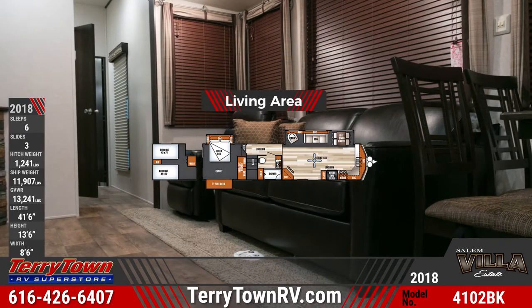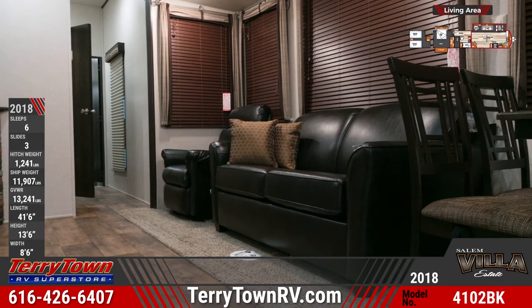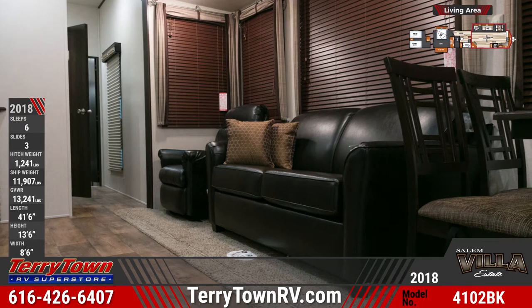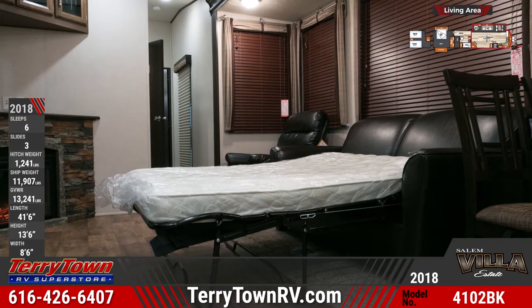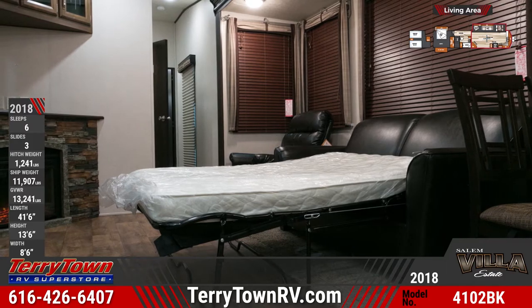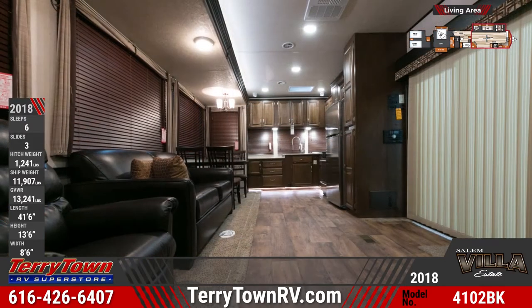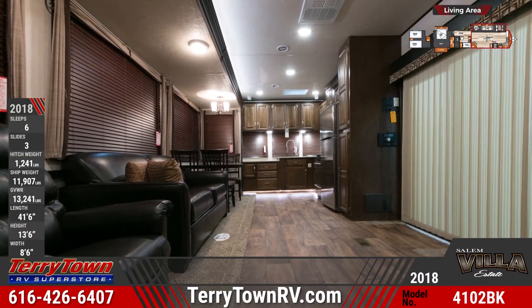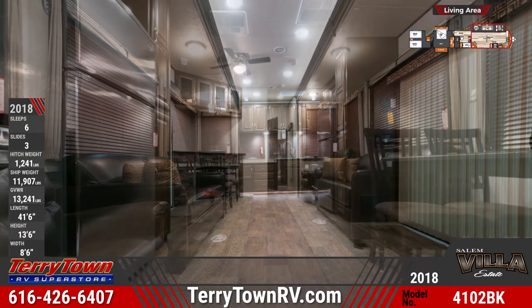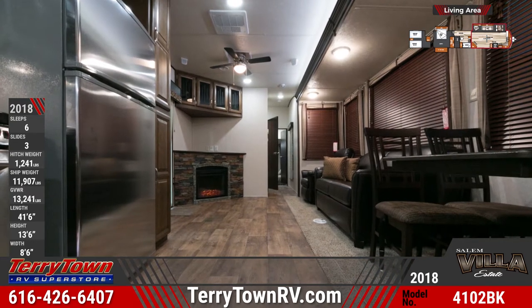The Salem Villa Estate 4102 BFK's living area features Lazy Boy furniture, including a hide-a-bed sofa and a rocker recliner. There's also an entertainment center with a fireplace and a Bluetooth stereo. A front kitchen is loaded with oversized raised panel cabinetry, a four-burner gas stove, a Whirlpool microwave, a 16-cubic-foot refrigerator, and bow-floor plank wood linoleum.